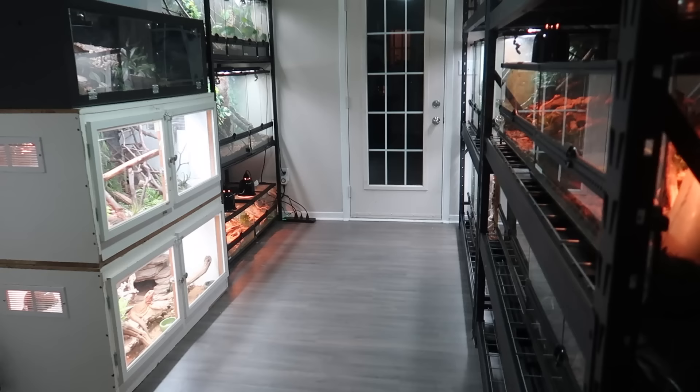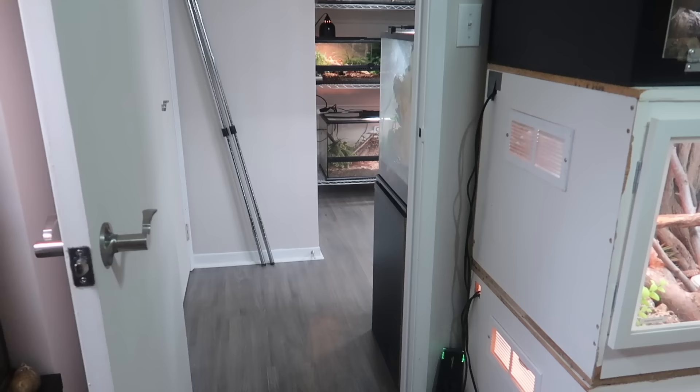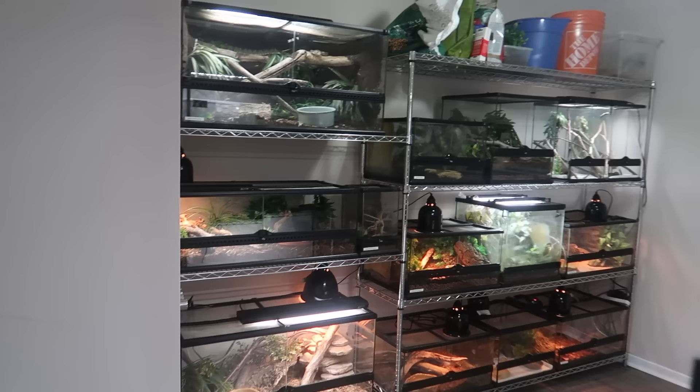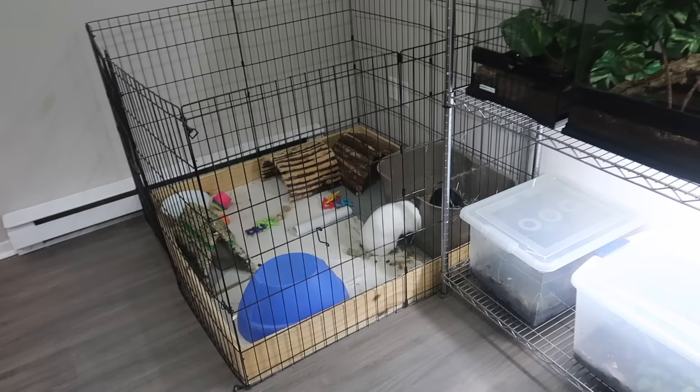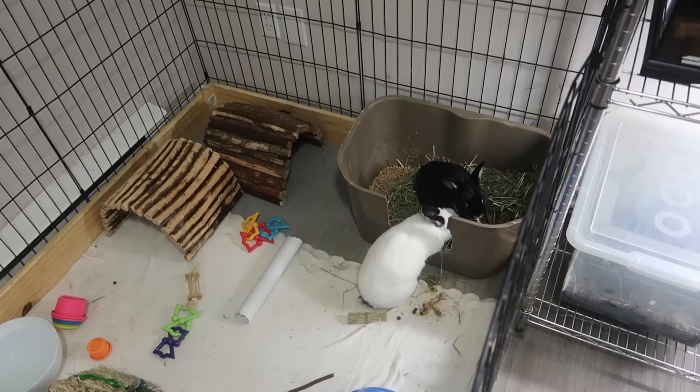This is the first of my pet rooms but it is not the last. Now let's go ahead and go through this door and check out the second pet room. This one doesn't just have reptiles and amphibians — it's also where my rabbits live, so I'll go ahead and start here.